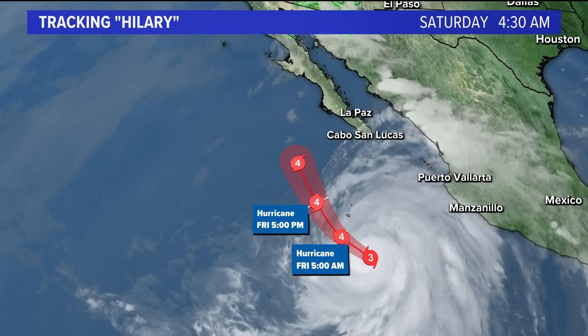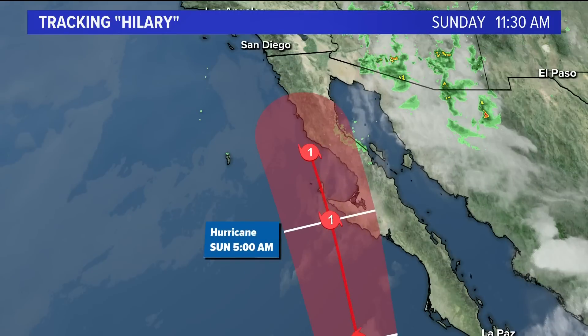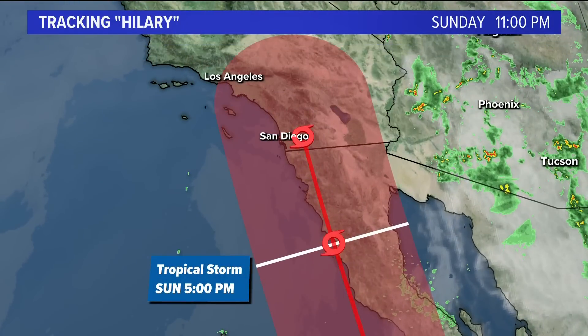It will strengthen over much warmer waters — sea surface temperatures in the 80s and even 90s in spots — which is why it's going to strengthen into a category four by early Friday morning. But here's the difference from the last forecast cone: it's showing signs of weakening as it makes its way closer to the Baja Peninsula, where waters are cooler. It interacts with the Baja Peninsula as a category one by Sunday. Earlier it was forecast as a category two along our coastline Sunday night, but that has changed because it will interact more with land.